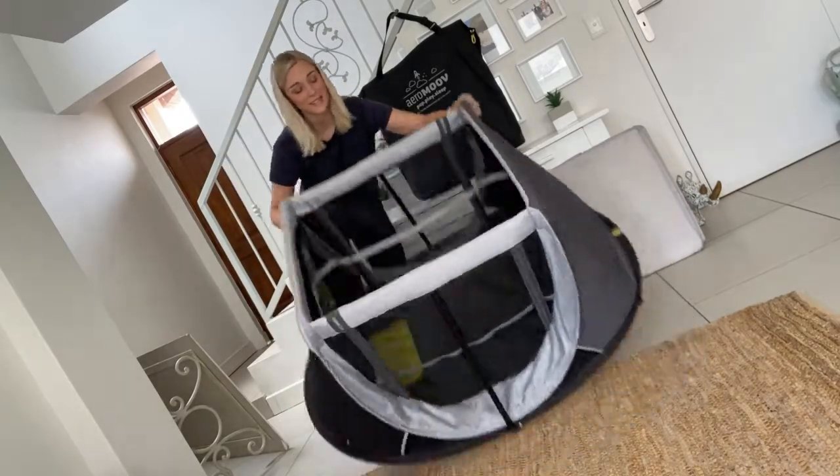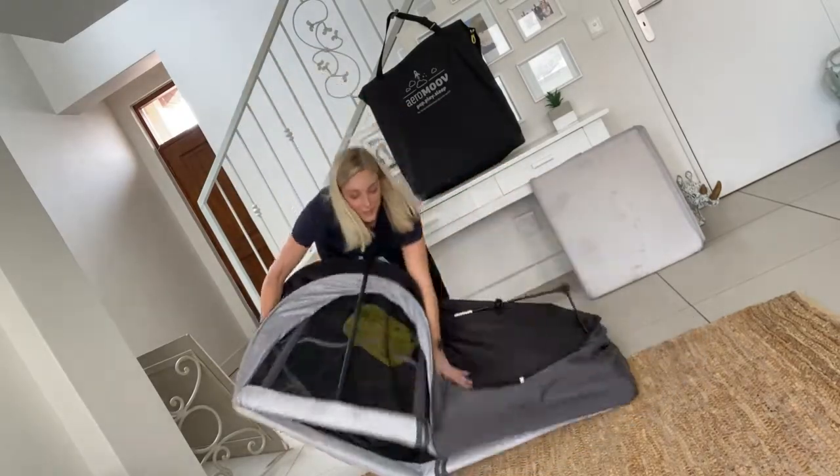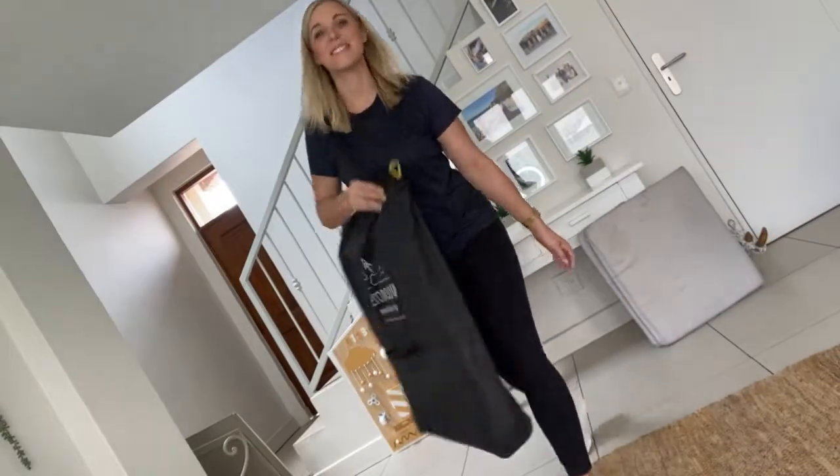This is the most amazing and practical camp cot out there. This is the Aeromove instant travel cart, or pop-up camp cot review.